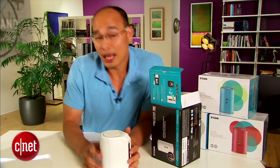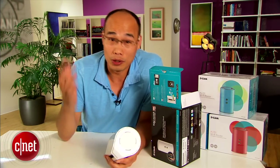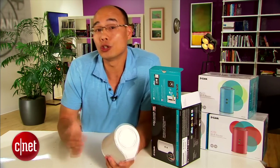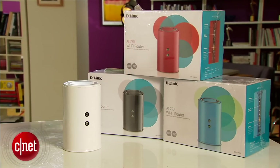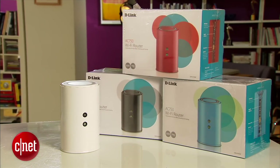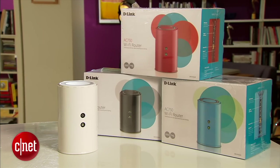And that was tested at a close 15-foot range. When I increased the range further out, it was much slower. Basically, it's about as fast as a good N600 router. This one also has a very short range, just about 120 feet, meaning it will not work well in a large home. But if you live in a small apartment or a studio, it will do just fine.